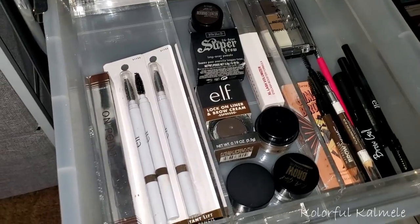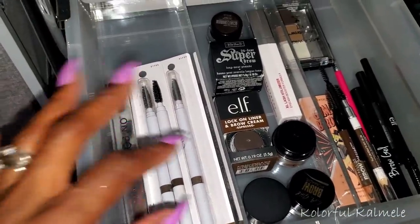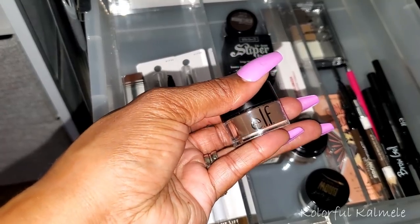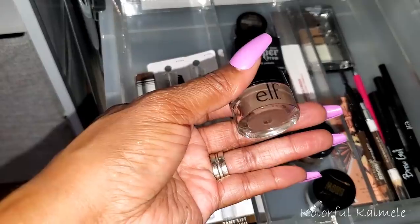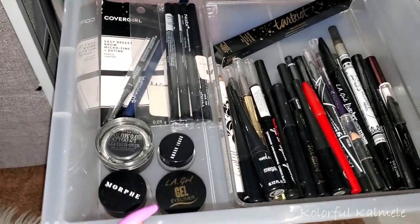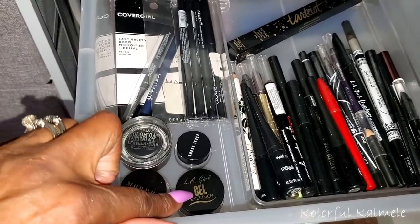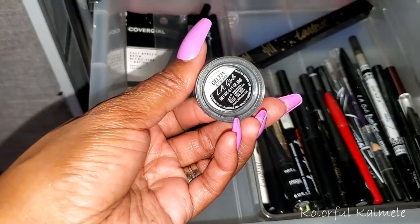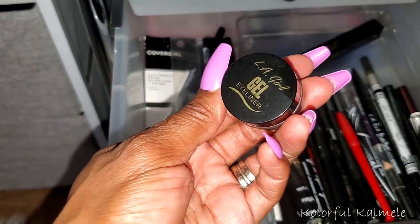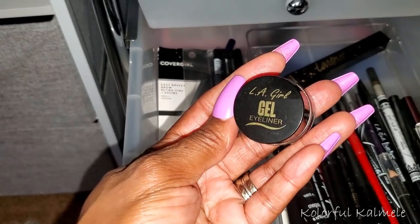I also want to switch up my eyeliner. I love the NYX and Wet n Wild liquid liners, but I kind of want to play around with a gel liner as well. Maybe I'll play around with this LA Girl Gel Liner — this one should be black. So I'm going to play around with this on my lid for a while. I used to be really, really scared of gel liners because you have to use a brush and all that, but I'm not too scared anymore. We'll see what happens.